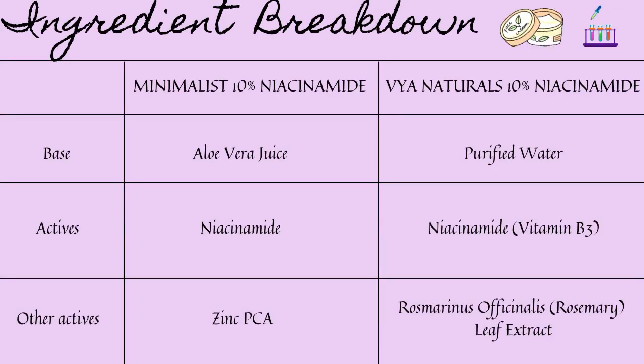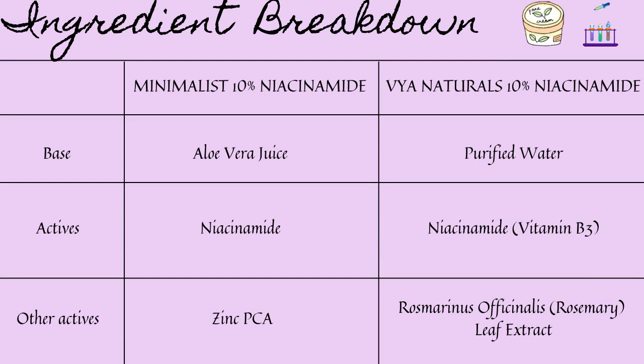Now let's discuss the ingredient comparison. The base of Minimalist 10% niacinamide is aloe vera juice, while for Via Naturals it's purified water — so if you're allergic to aloe vera, choose Via Naturals. In both cases, niacinamide (vitamin B3) is the second ingredient, meaning the base is roughly 70–80% of the product. The other active in Minimalist is zinc PCA, while Via Naturals uses rosemary leaf extract — both are antimicrobial and help prevent acne formation.